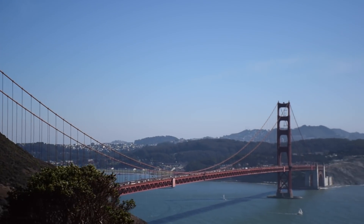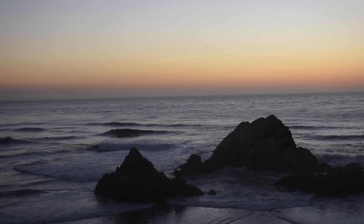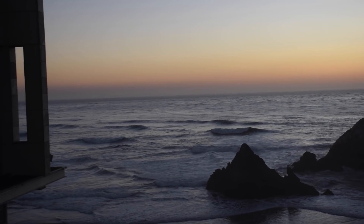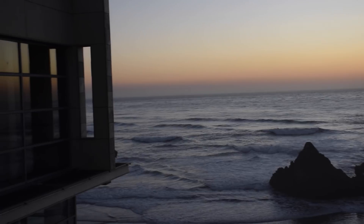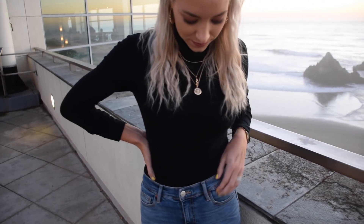So later that night, we went to a really pretty dinner at Cliff House, so we watched the sunset and stuff. I made a quick outfit change — I really just wanted to do something simple. I'm wearing these gold hoops, which you can see closer now, they're from Urban, and then I wore a bunch of gold necklaces over top of my black turtleneck, which is from Brandy.